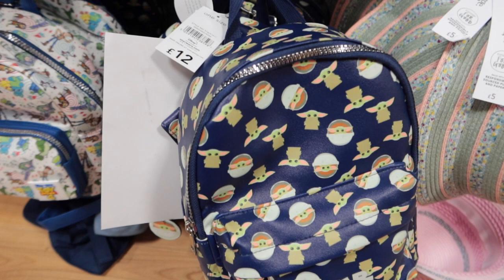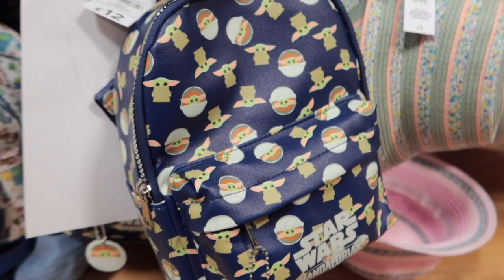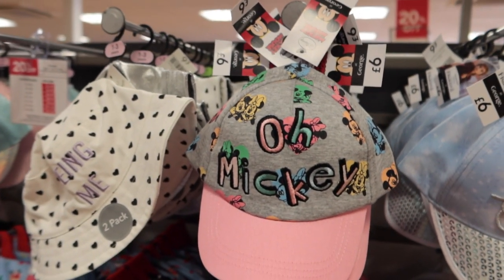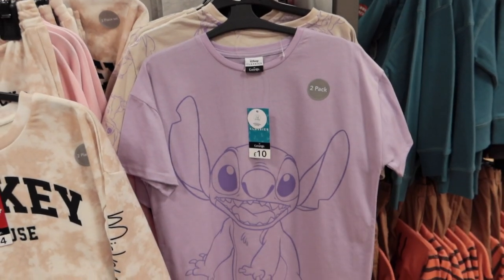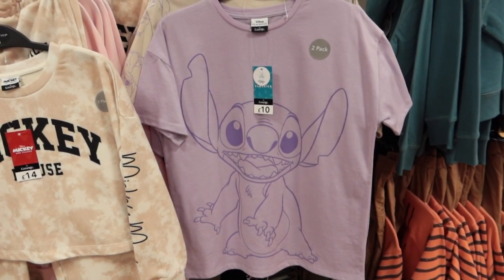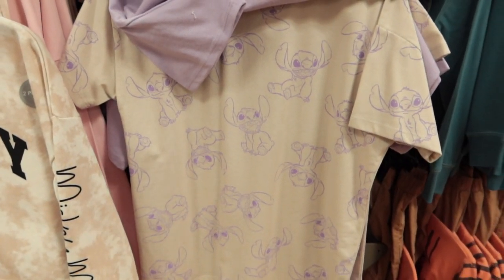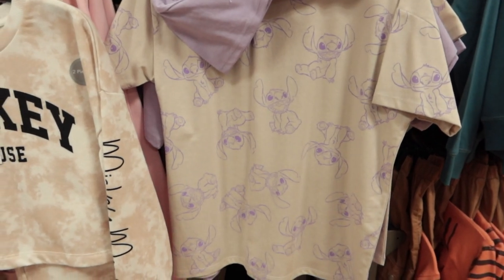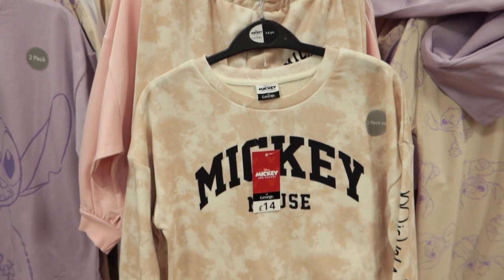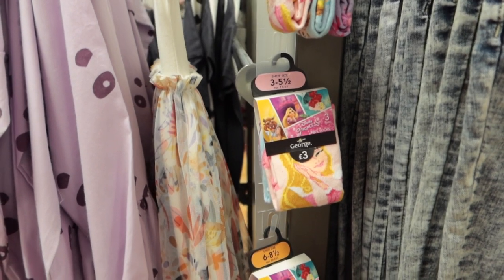Really, really cute Baby Yoda bag — living in what looks like a Christmas bauble. Why is Baby Yoda always in a Christmas bauble? I think this is the older girls' section that we're into now. It's a two-pack — there's lilac Stitch on top and then beige with lilac Stitch underneath. Then we've got this little two-piece set, Mickey Mouse, the kind of motley coloured stuff. Some really cute socks — who doesn't love princess socks?